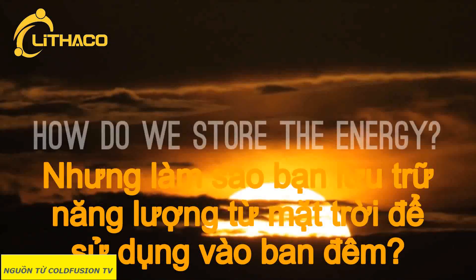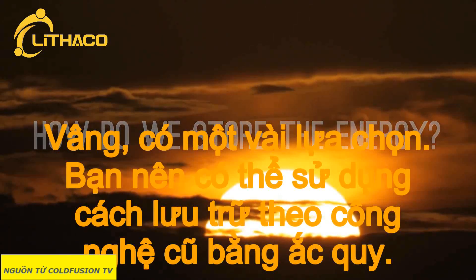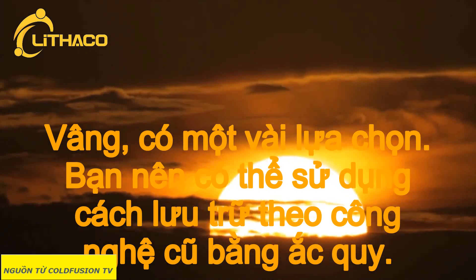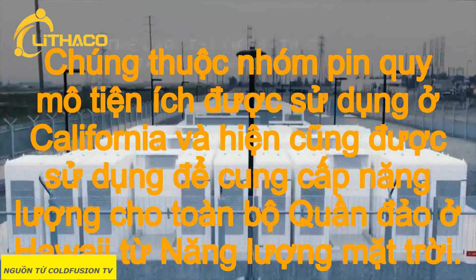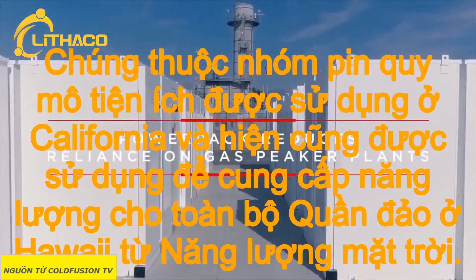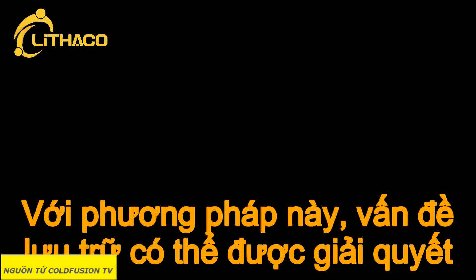This sounds all pretty good, but what about energy storage? How do you store the received energy from the sun to use at night? You could go down the battery road with a new use for an old technology — specifically, battery packs like Tesla's Powerpacks. These are utility-scale battery packs used in California and also used to currently power entire islands in Hawaii from solar power. With this method, the off-demand storage issue could be solved.